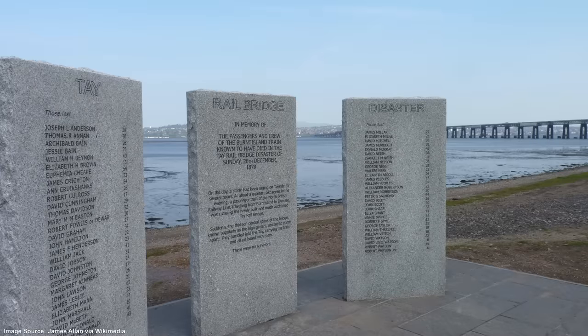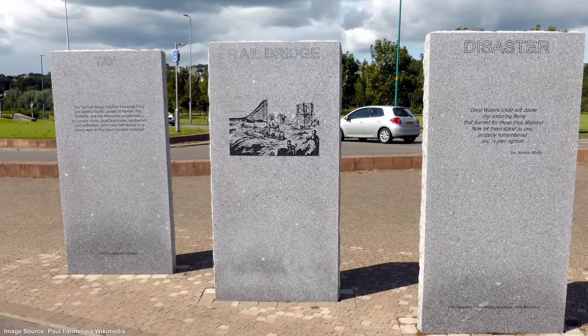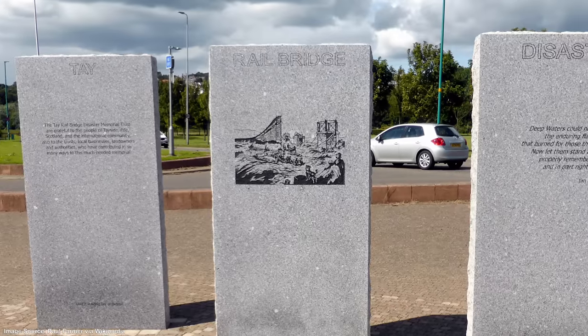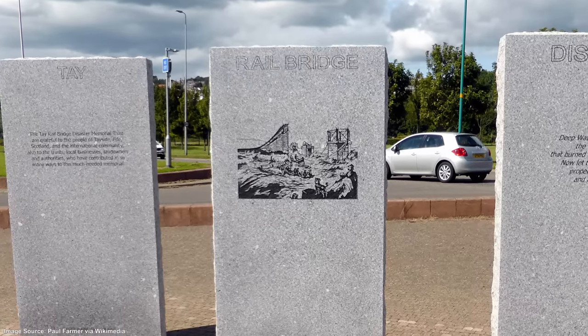In 2013 two identical memorials were put in place, on either side of the Tay, each of them listing the 59 names of those who were known to have died in the collapse of the first flawed Tay Railway Bridge.